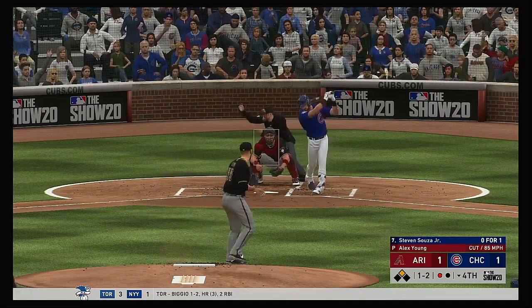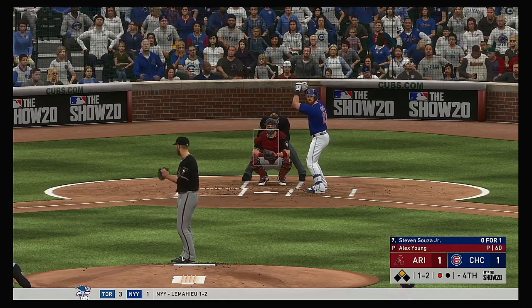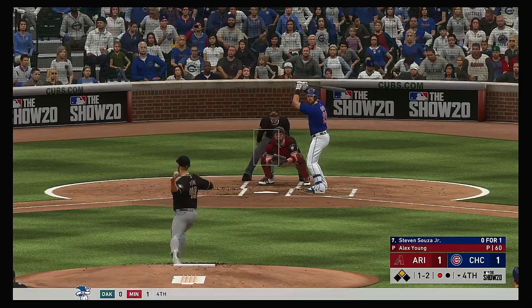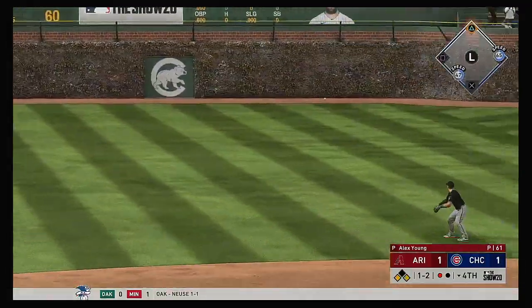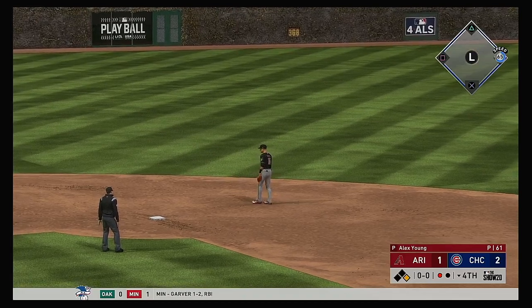And now Steven Souza gets him to swing at a pitch down and out of the zone, one and two. He tries for the backhand reaching third but he gets by the glove down the line. And the run is in to score from second.